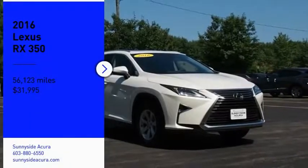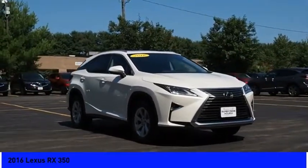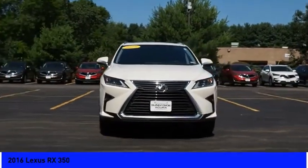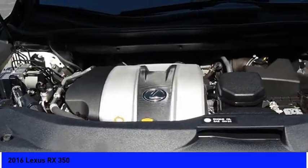Looking for the right vehicle? Check out the 2016 RX. The Lexus RX offers a spacious interior with an extremely high level of quality. The RX is the perfect fit for those looking for fuel efficiency, a wide variety of safety and technology features, and that luxury feel.